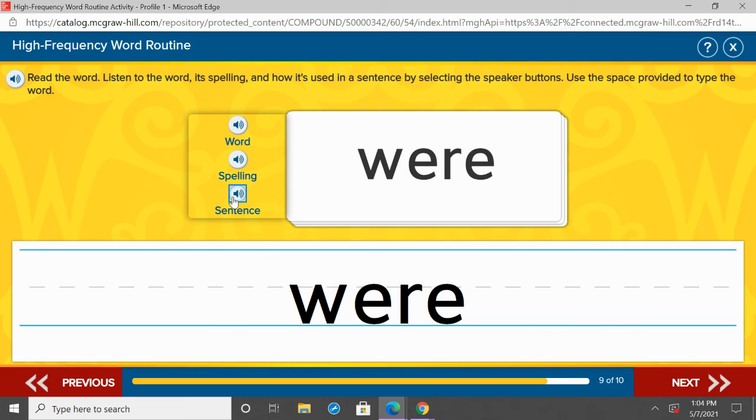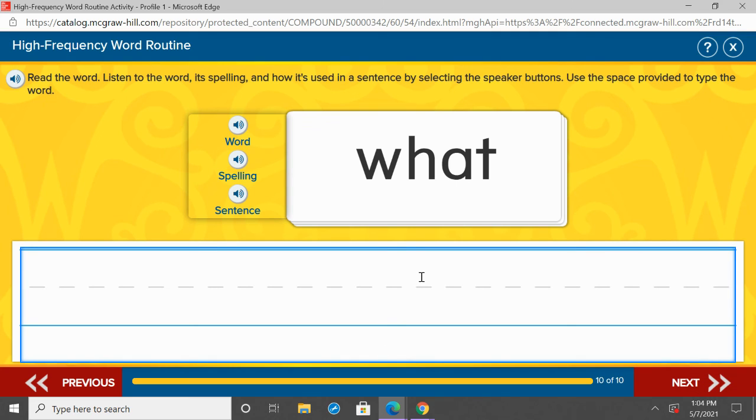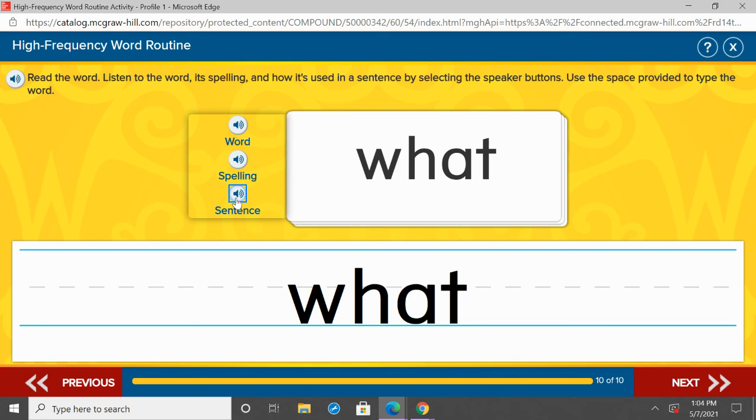We are going to practice writing what. Whoops, my apologies — W-H-A-T. What. Let's listen to what in a sentence: What did you do? What did you do? What. W-H-A-T. Repeat after me: what.